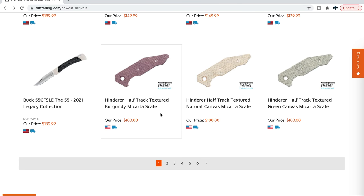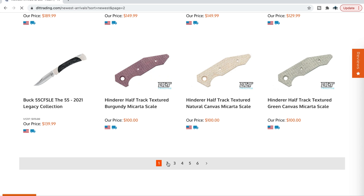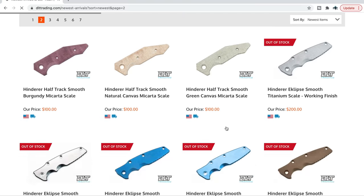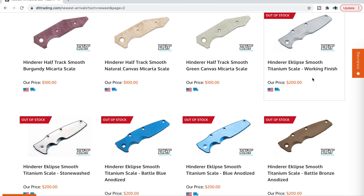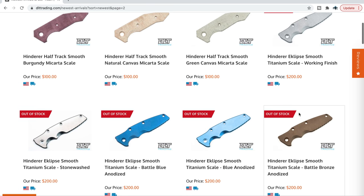Hinderer Half Track textured micarta scales — there are quite a few different types. A lot of people were asking about these recently, and Hinderer mentioned this on his Instagram. He said he made a bunch of titanium scales for the newer Triway Eclipse, because the original titanium scales for the old Eclipse will not fit the new Eclipse. This was the first time he had done these, and a whole bunch of them dropped at DLT.